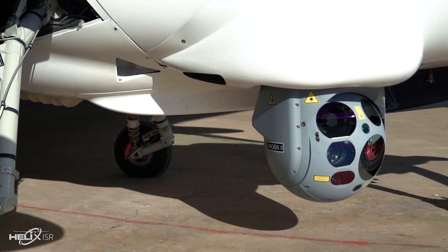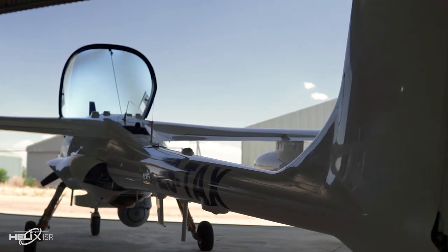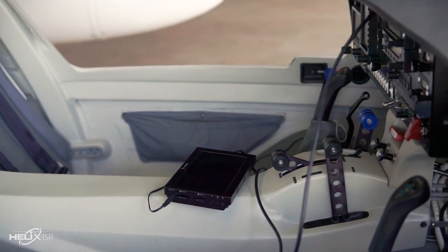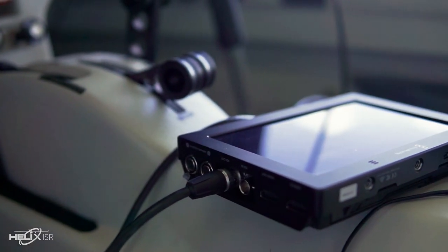The Argos II observation system equipped on the Helix One incorporates some of the most advanced electro-optical technology available to the private and military sectors. The Argos II is developed in South Africa by the multinational corporation Hensault, a market leader in the defense and security electronic sectors.